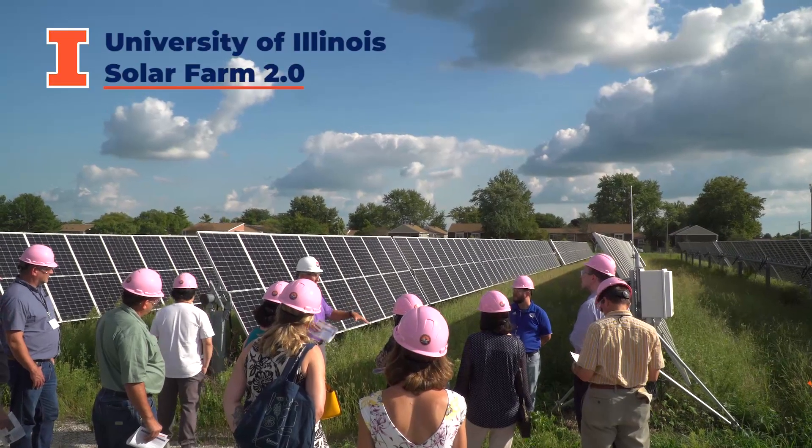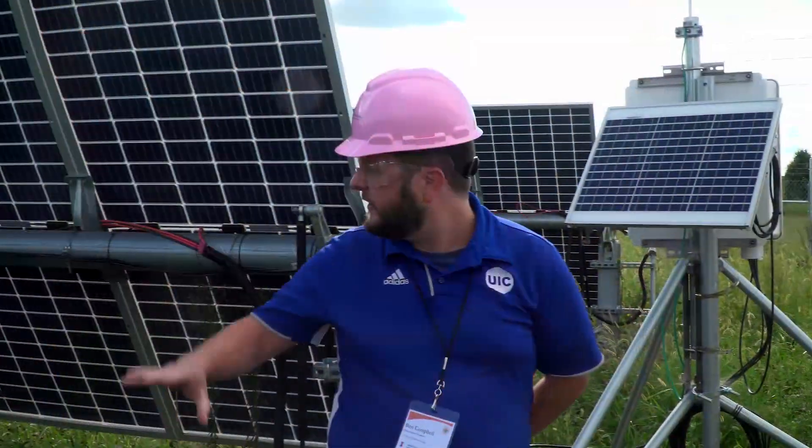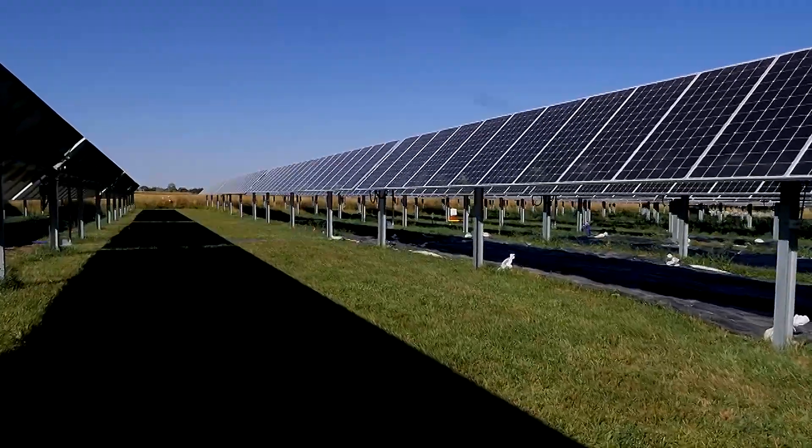This innovative approach can reduce the food versus energy competition for land, and enable climate-smart practices that preserve agricultural land and increase their resilience with a changing climate.